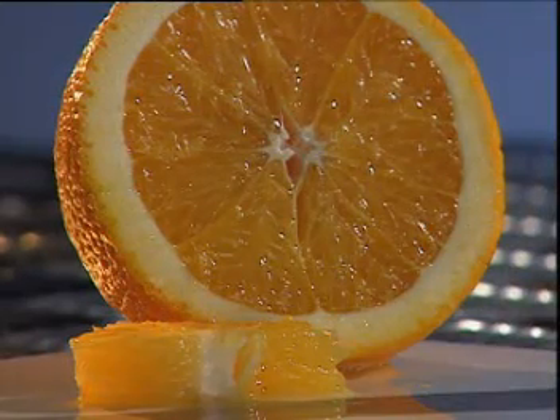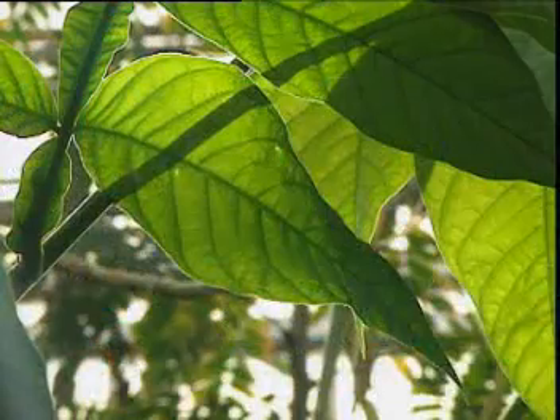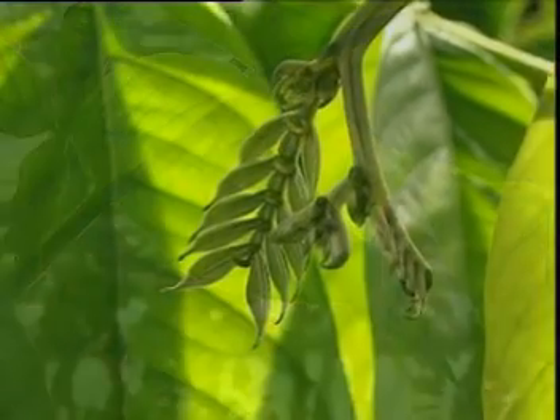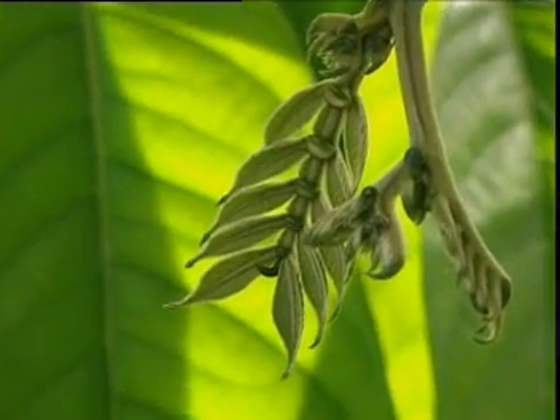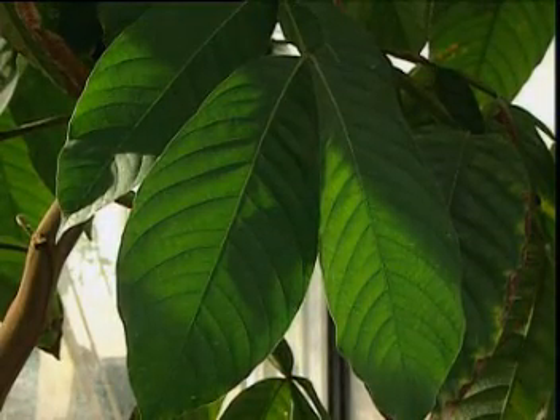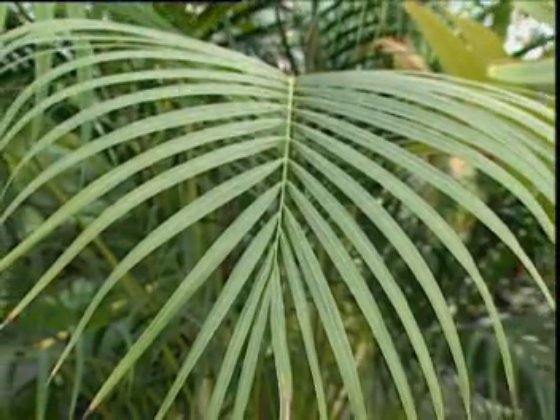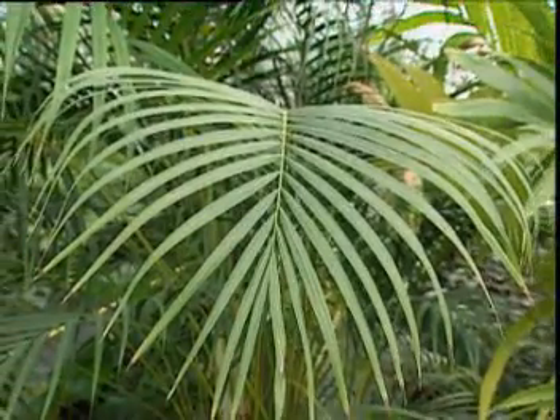Some of the glucose produced ends up in the fruit of a plant. Starch and glucose are sources of energy for the plant. Glucose is also converted into cellulose, a fibrous material that the plant uses to build cell walls. Plants use the glucose they produce to grow, so most plants are adapted to make as much glucose as possible.